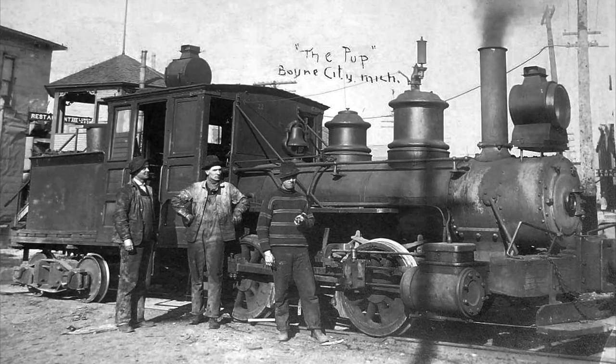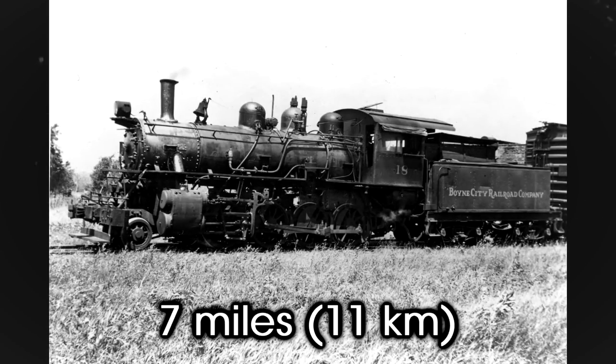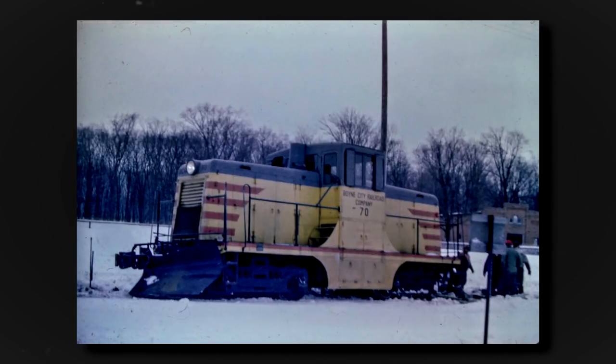After going bankrupt in 1935, the railroad was sold for scrap, but the Boyne City Railroad soon took its place, being built on the former railroad's seven miles of roadbed. The new railroad resumed freight operations from Boyne City to Boyne Falls, connecting with the Pennsylvania Railroad, though it would be in 1970 that the railroad would see a rather significant change.